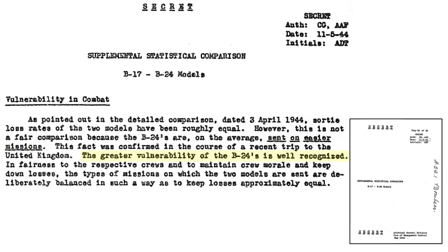B-24s were more vulnerable to combat damage. In order to keep B-17 and B-24 crew morale and losses equivalent, missions were tailor-balanced so that bomber attrition between the B-17s and B-24s was roughly equivalent. This required B-24s to be sent on easier and less defended targets.